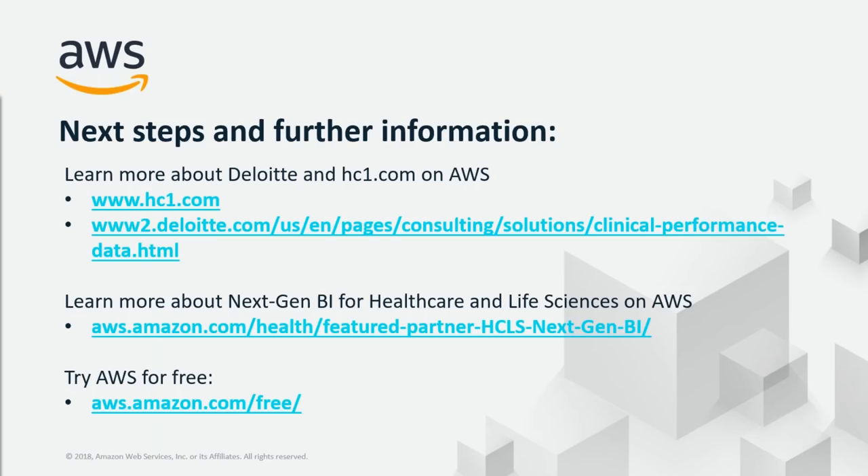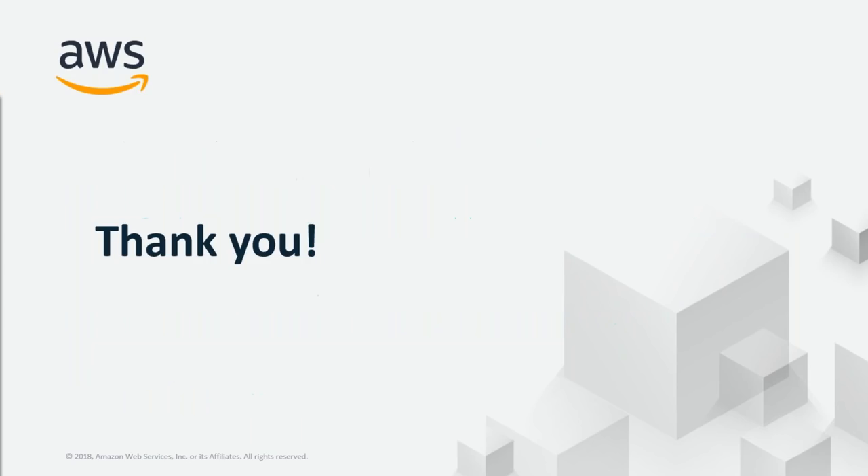Thank you, Dan, for the added color. We're at the top of the hour, so we're going to have to wrap up. Thank you, everyone who participated — we have a lot of quality questions and we're going to be getting back to you. Please remember to complete a brief survey at the conclusion of the webinar. Thanks again to all the speakers, partners, and customers who came on board and told your stories. The amount of response really reflects the importance of this topic to our industry, and we'll be following up and talking to you again soon.